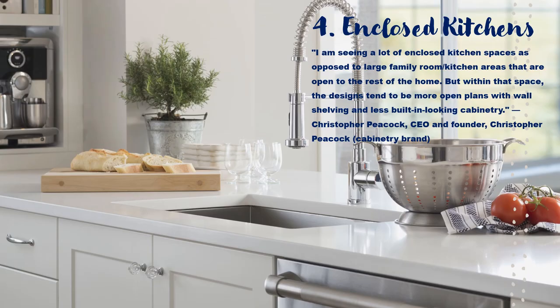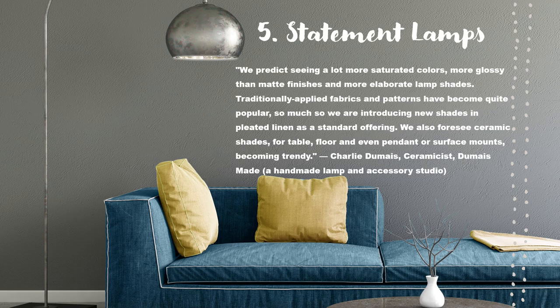Enclosed Kitchens — no more open floor plans for 2023? I'm sure the open floor plan is still going strong, but the enclosed kitchen is taking this year by storm. I guess not everybody wants to keep their kitchen clean all the time, and it helps to have it hidden from the rest of the home. Statement lamps are everywhere. This started last year, but it's going to be all the rage this year.